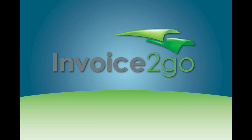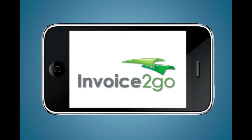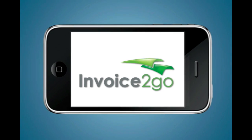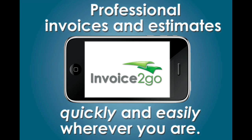Let's say that you're a small business owner or a freelancer who wants to send invoices and estimates while you're on the job. Well, now there's an app for that. Welcome to Invoice2Go, a beautifully focused and amazingly intuitive invoice and estimate tool for the iPhone and iPod Touch. Invoice2Go makes it possible to send professional invoices and estimates quickly and easily wherever you are.